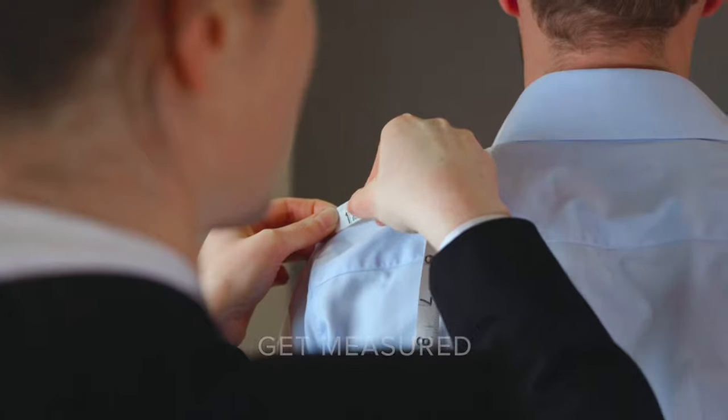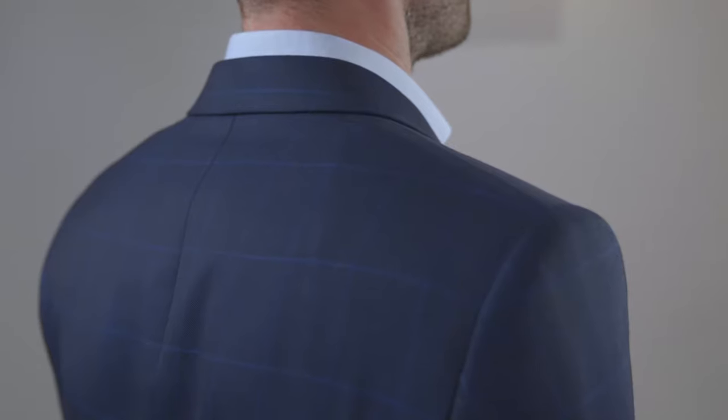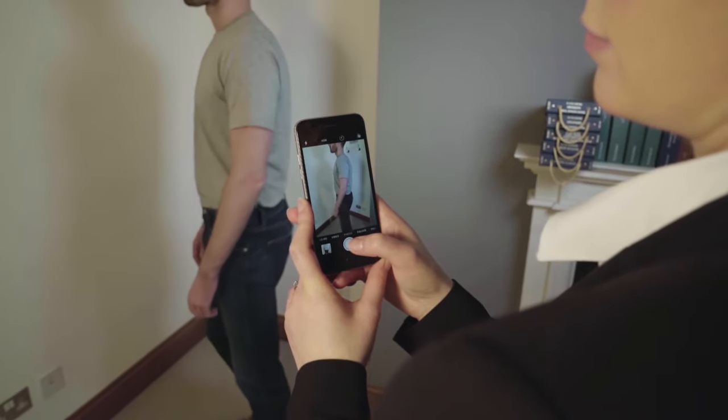We take around 25 different body measurements, as well as photos of your shoulder position to ensure that we capture your individual body shape as accurately as possible.